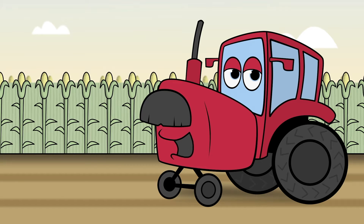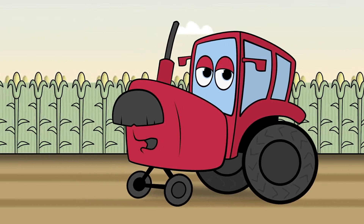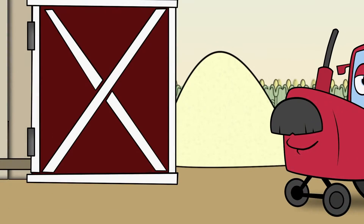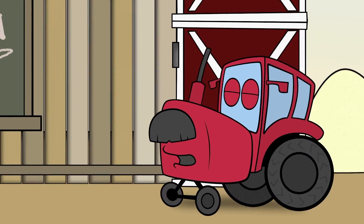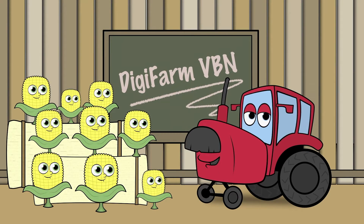If you're not getting sub-inch GPS accuracy on your farm, you're wasting time, money, and precious resources like seed and fertilizer. Digifarm VBN provides the most reliable and accurate RTK correction service.